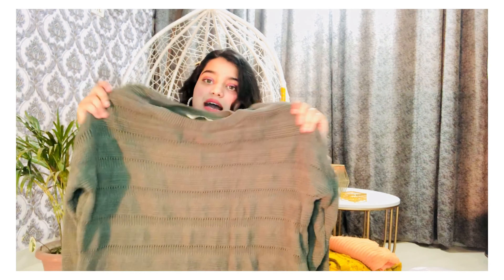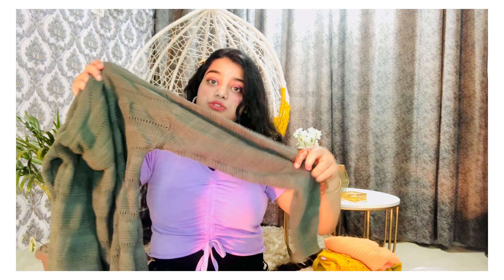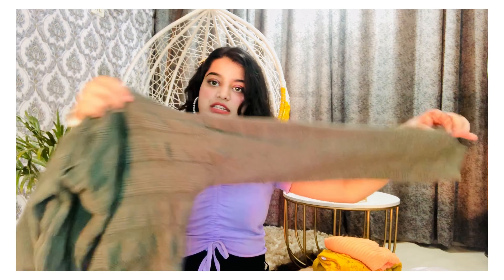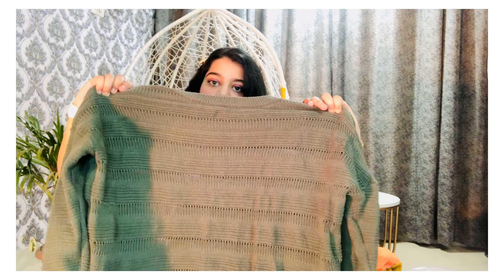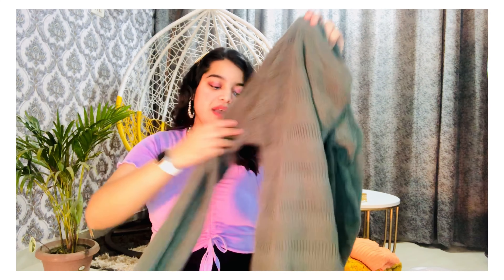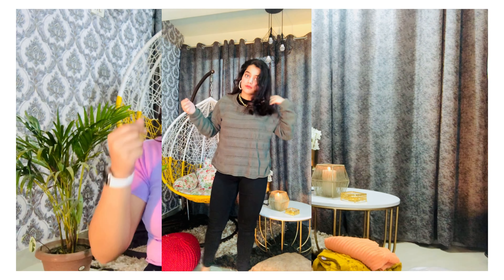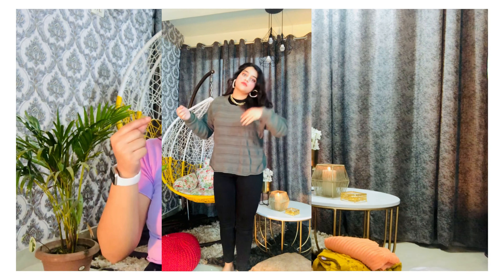I really like this top. It has full sleeves and you'll get a rib-knit closure at the end — it is totally a rib-knit top. The length goes till your hips, which is great when you pair it with jeggings. Because it is oversized, if you pair it with jeggings or skinny-fit leather pants, you will look just amazing.